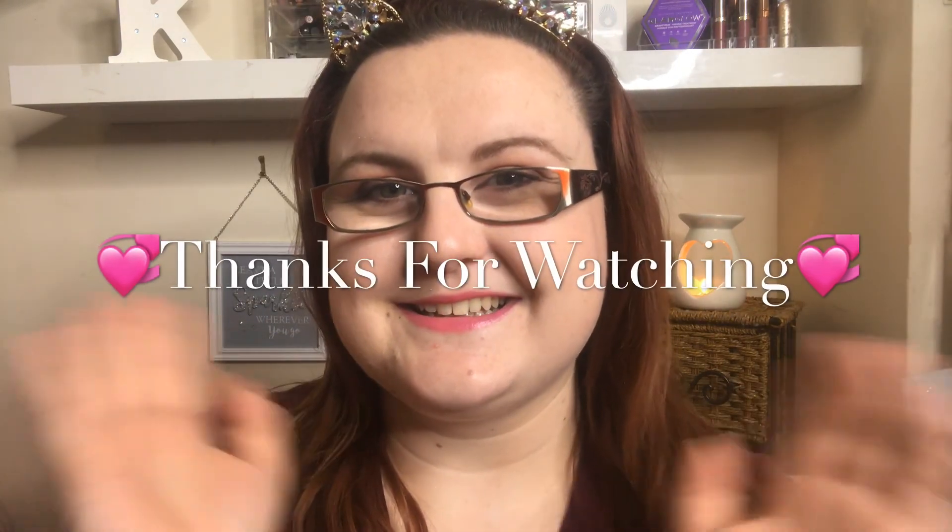That's it for this video guys. I hope you liked it. If you please like, subscribe and hit that notification bell. Also come and follow me on my Instagram — it's going to be somewhere down here. See you soon guys, until next time, bye!